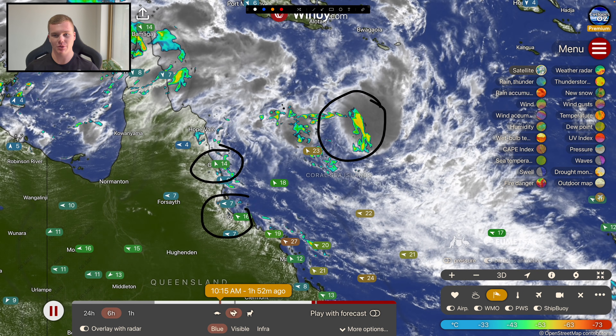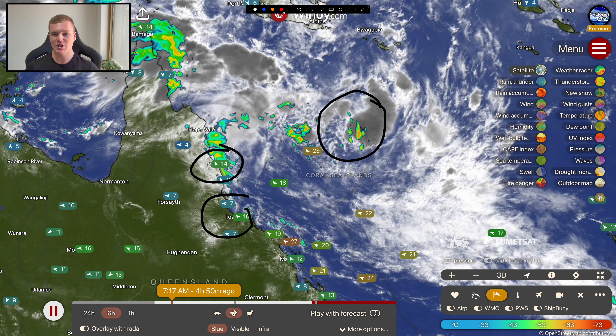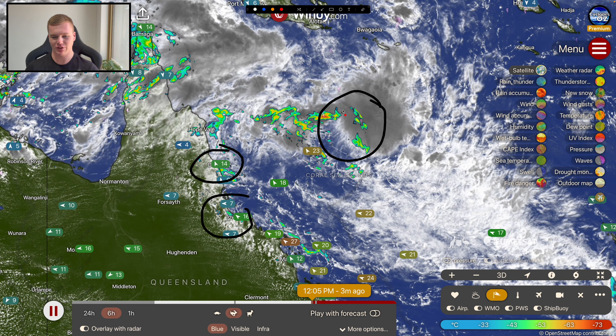This is a pretty substantial threat particularly from a flooding standpoint, so there's a lot of information to get through. Let's just get stuck straight into what's happening right now with this system.